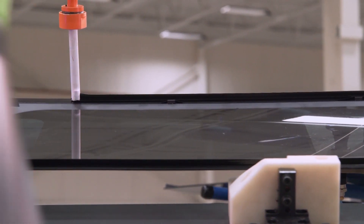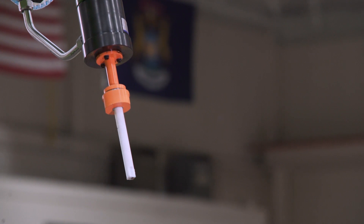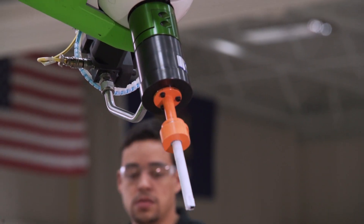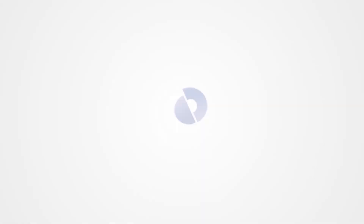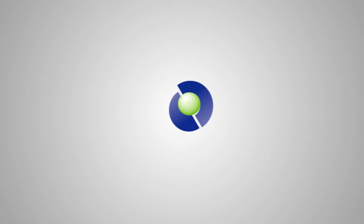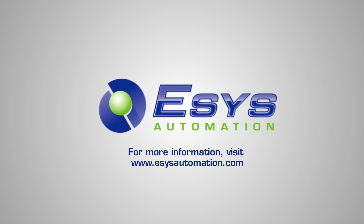ESSIS, in partnership with FANUC America, is at the forefront of collaborative robotic solutions. For more information about FANUC America authorized system integrator ESSIS Automation and its manufacturing automation capabilities, visit ESSISAutomation.com.